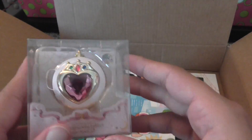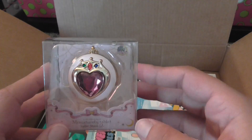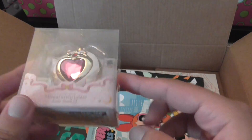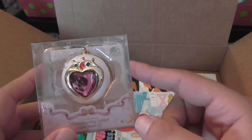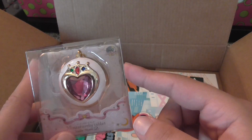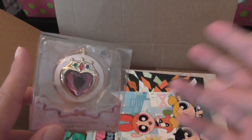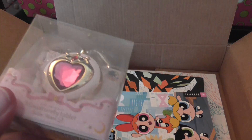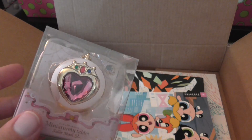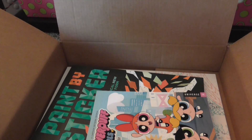So here is Chibi Moon's compact — or brooch, however you want to call it — but this was significantly cheaper on Amazon. It was an add-on item so I had to make sure to get I think $25 or more for it to come with the order. That's the only reason I got it online. All the other ones are the standard $10, so you can get that same price at Barnes and Noble, and 10% off if you have a membership, so it's actually cheaper at Barnes and Noble when you think about it.